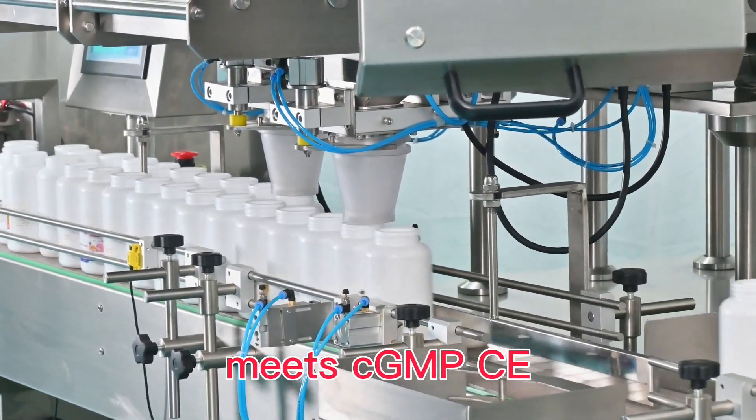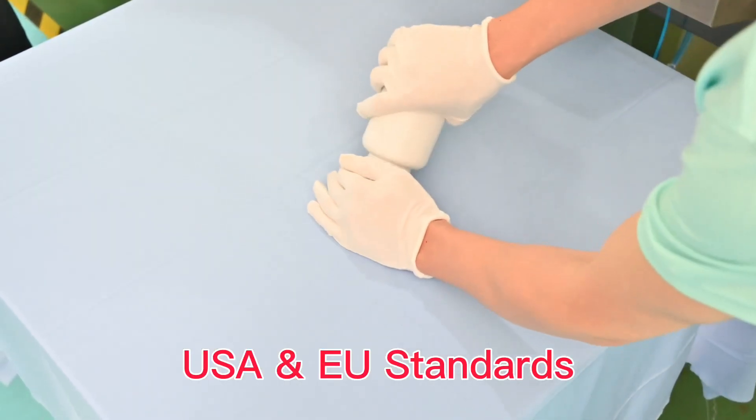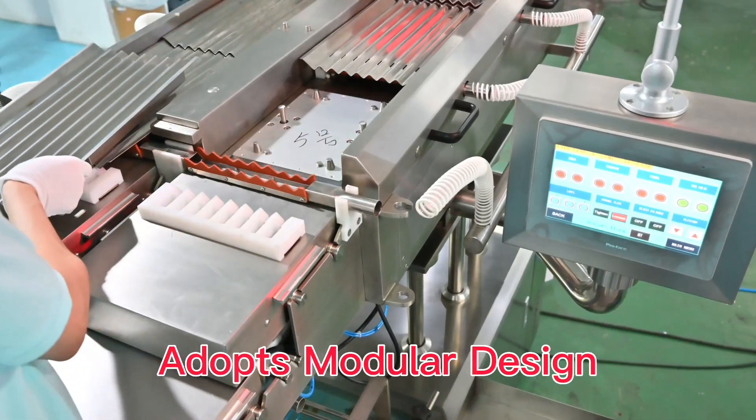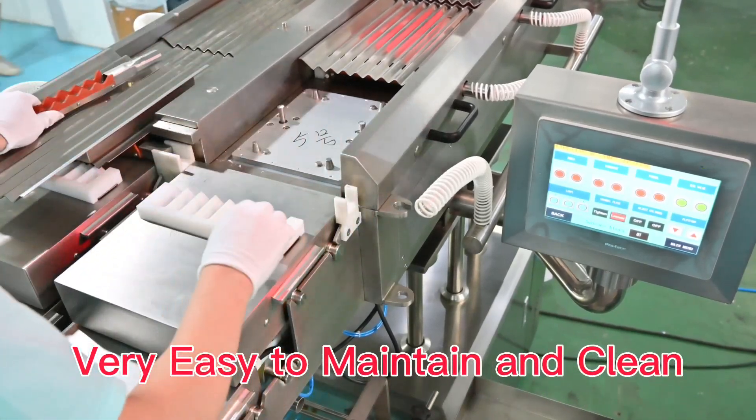Fully meets CGMP, CE, USA and European Union standards. Adopted modular design, very easy to maintain and clean.